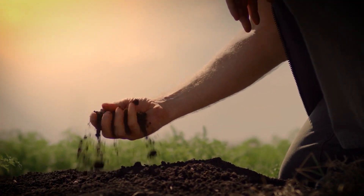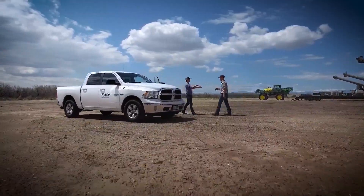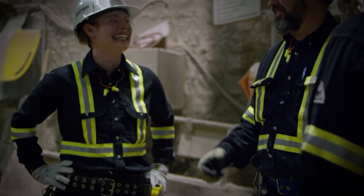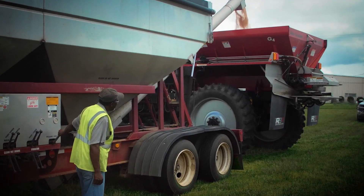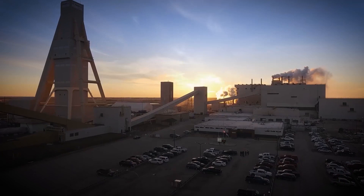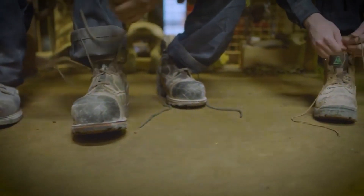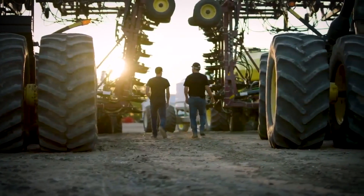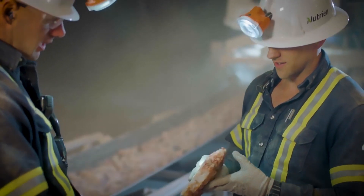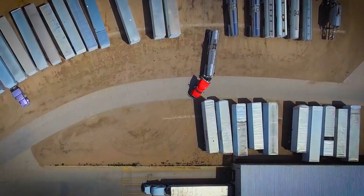Potash isn't just a critical ingredient to growing the food that feeds us. It forms a critical part of the Saskatchewan economy through job creation, taxes and royalty payments. Through our successful operations, Nutrien has built a strong community investment program that extends beyond financial contributions. It includes the volunteer efforts from our people who share their time and ideas to improve the places where we work and live.